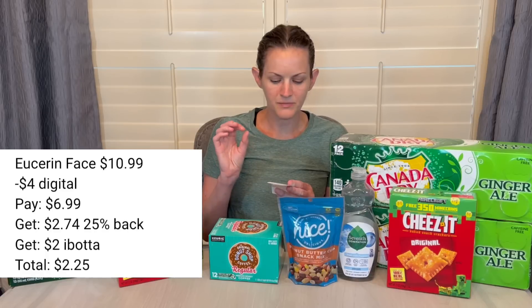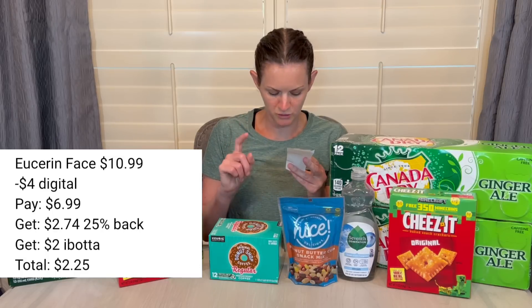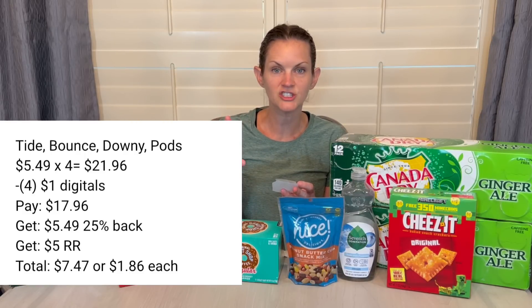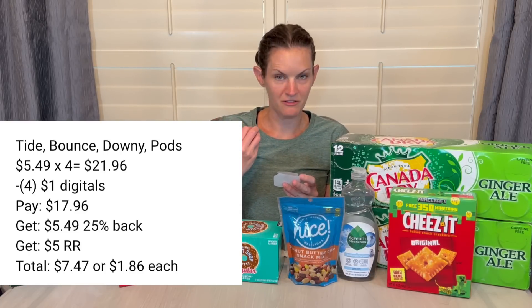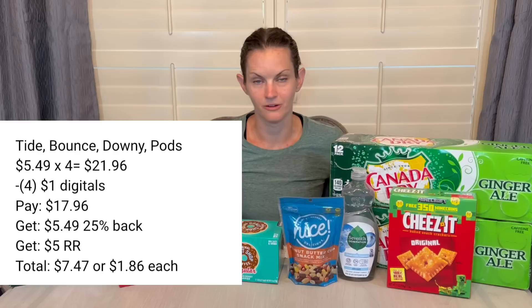A few more deals: the Usana face product is $10.99 with a $4 digital coupon, so you'd pay $6.99, get back $2.74 for the 25% cash back, and then $2 on Ibotta, dropping your final cost to just $2.25. The Procter & Gamble laundry products — Tide, Bounce, Downy, and Tide Pods — are $5.49 each. Buy four of them to get your total to $21.96. Check your digital coupons — I had four different $1 digital coupons, taking my total to $17.96. You'd get 25% cash back, which is $5.49, and a $5 register reward for spending $20, making your final cost $7.47 or just $1.86 each.